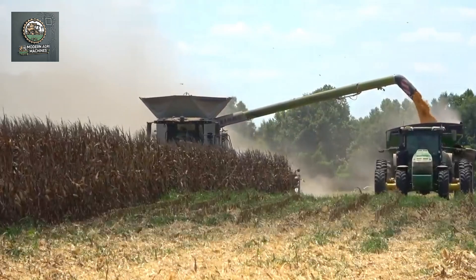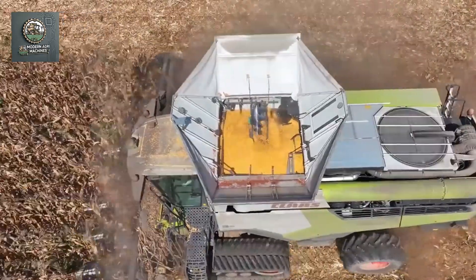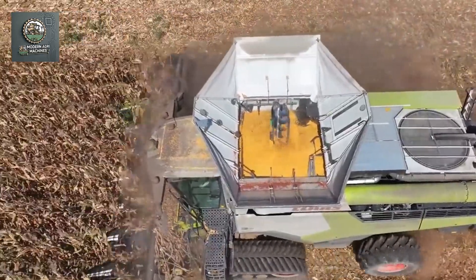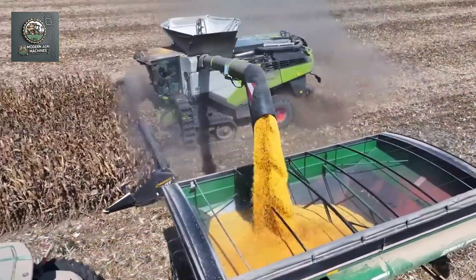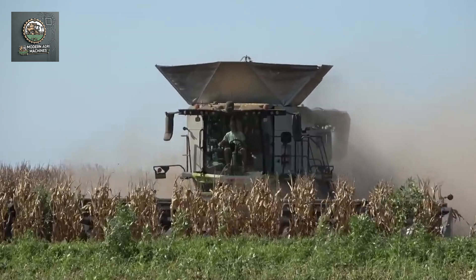Not only do these machines work more efficiently, but they also help reduce environmental impact and lower costs. This technology is reshaping how we produce food and creating a more sustainable agricultural future.